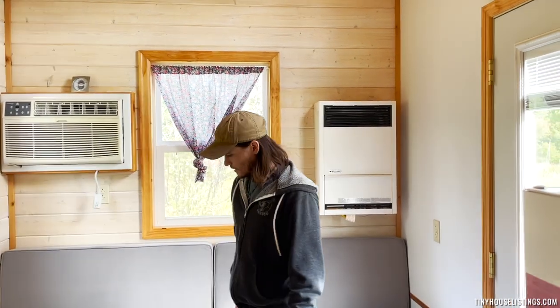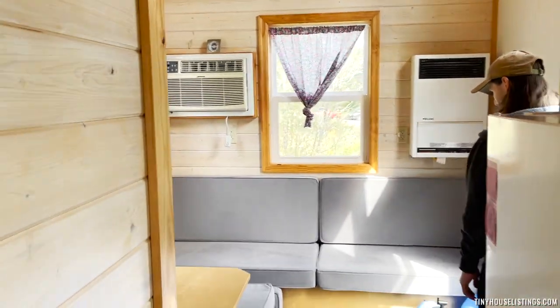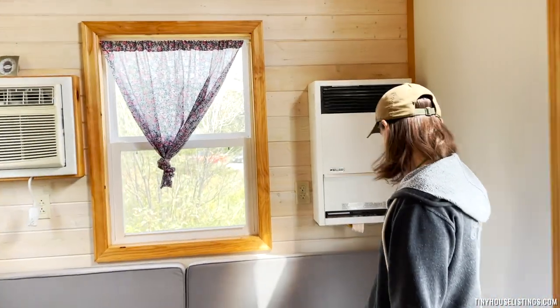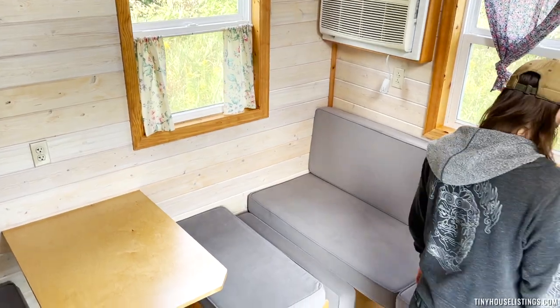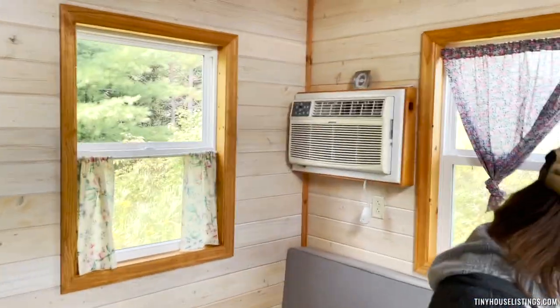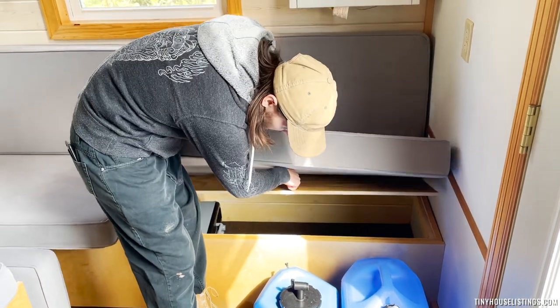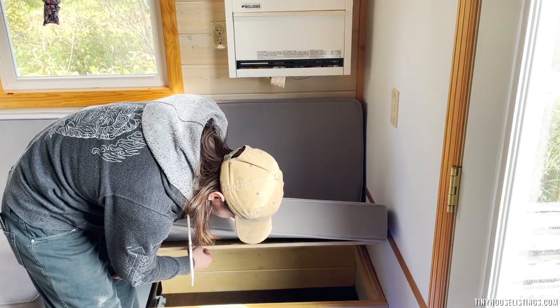This bench seating area is pretty awesome. It's very spacious for seating as well as lying down. These cushions are custom made for the space. There's actually some storage underneath, which is pretty spacious. That's going to be underneath both of these benches here.